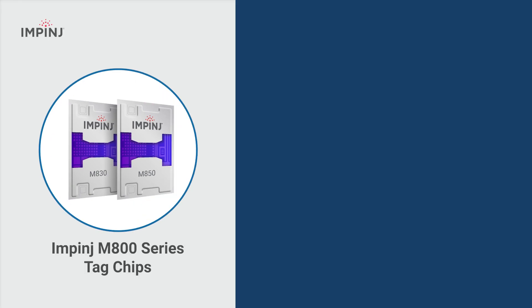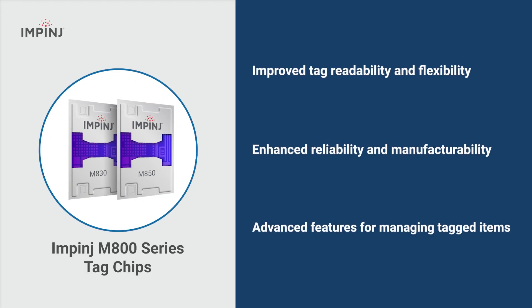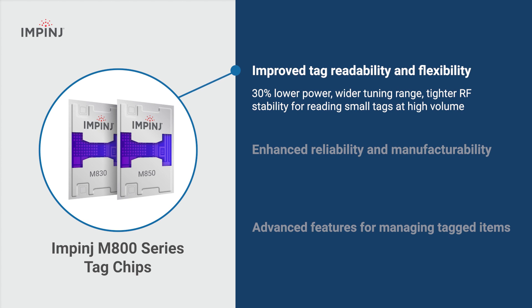Next-generation Impinj M800 series tag chips feature improved tag readability to allow reliable reading of small tags at high volume and speed, supporting efficient global operations.